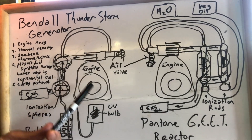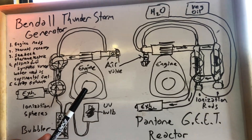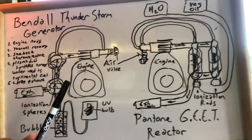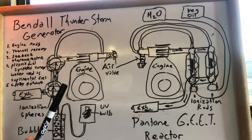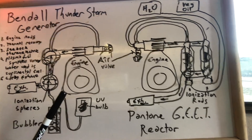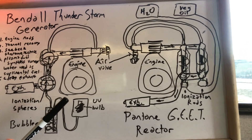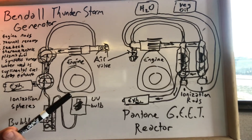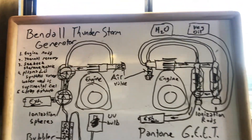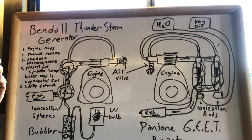This ionized vapor helps ignite the fuel and burn it very cleanly. The idea is that the plasma soup of protons and electrons actually has an alchemizing effect on the carbon, converting it into oxygen. This is the only way to explain why you'd have 20% oxygen coming out of the exhaust of the thunderstorm generator — and the same thing has been claimed about the heat reactor.